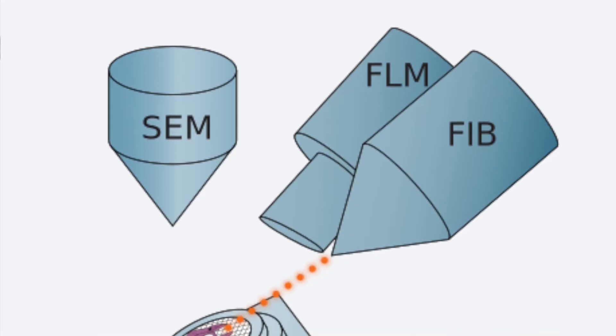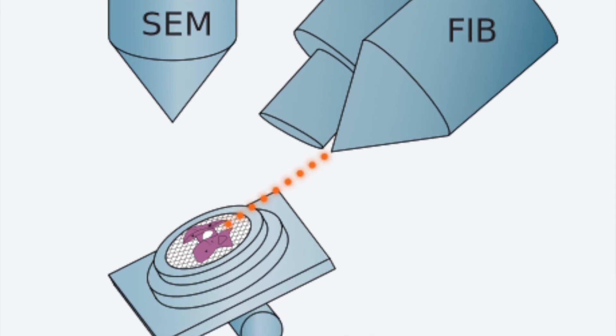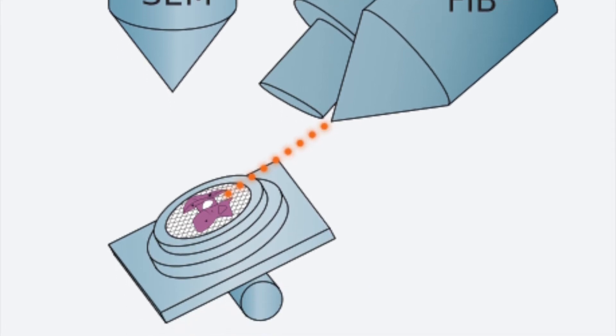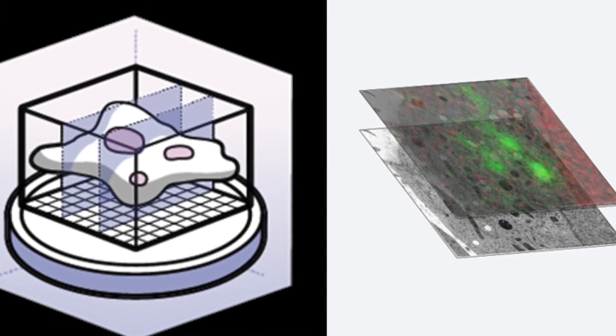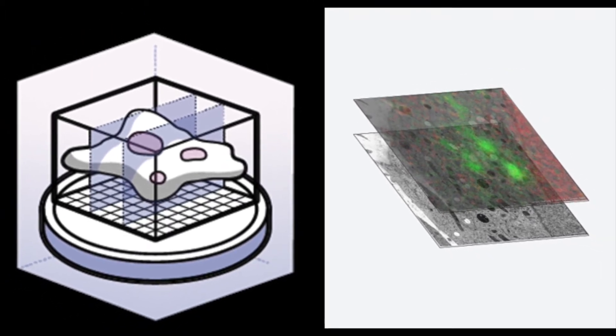To thin your sample, a focused ion beam scanning electron microscope, FIB-SEM, has become the golden standard. The focused ion beam is used to sputter away material and create a thin section called a lamella. To make sure your structure of interest is present in this thin lamella, cryogenic fluorescent light microscopy is first used to locate your region of interest.